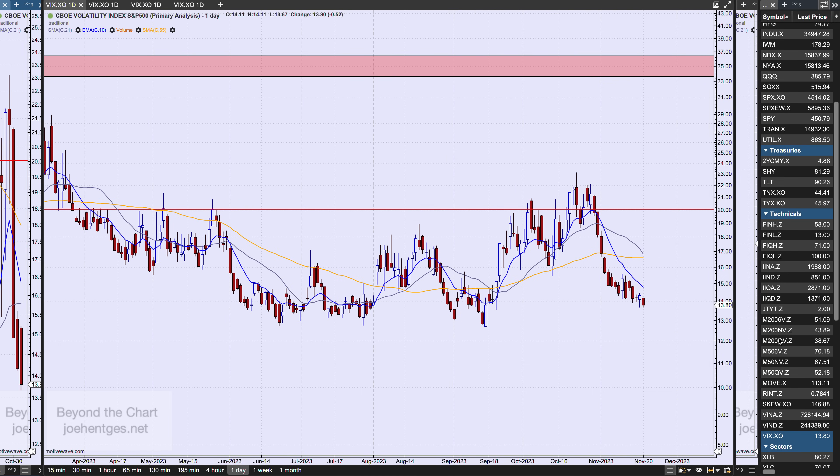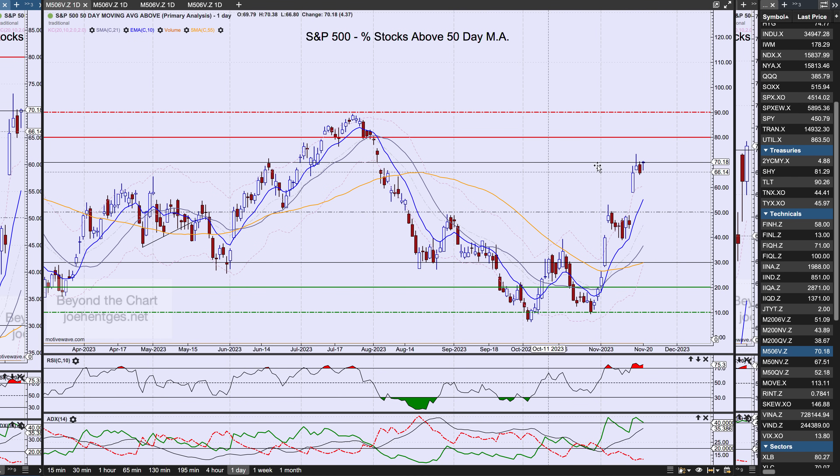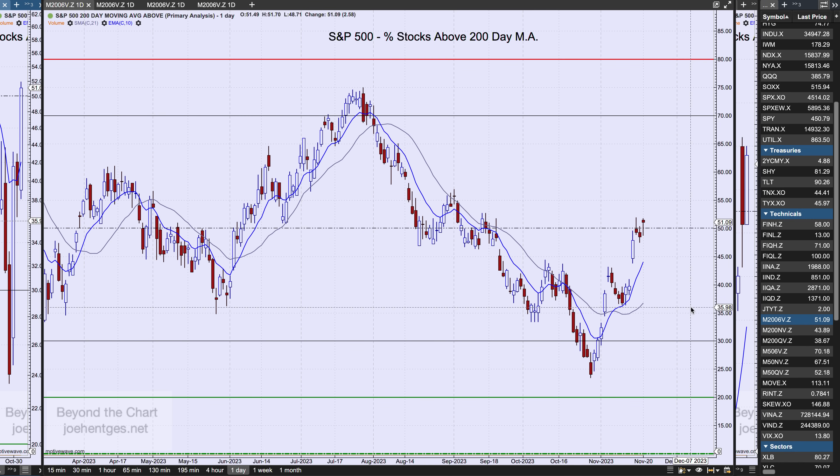The percent of stocks above their 50-day moving average in the S&P is at 70.2%. After the moving average flipped to the upside, we've rallied strongly in sync with the index and we're getting up into that rarefied air above 70%. When we look at the percent of stocks above their 200-day moving average, we're back in the 50% range sitting at 51.1%. After a big move down, we turned at the end of October and are now pushing higher.